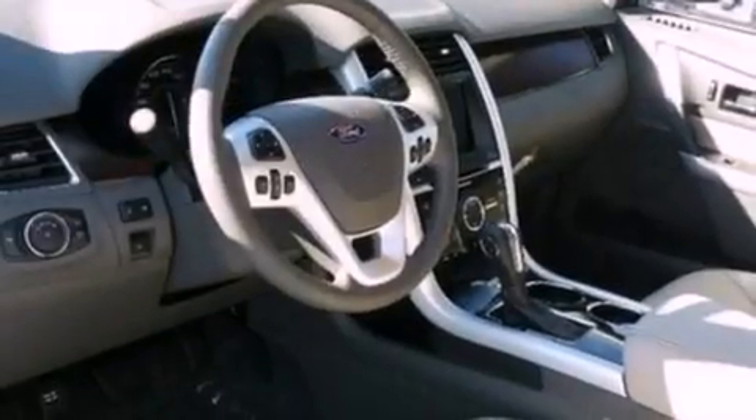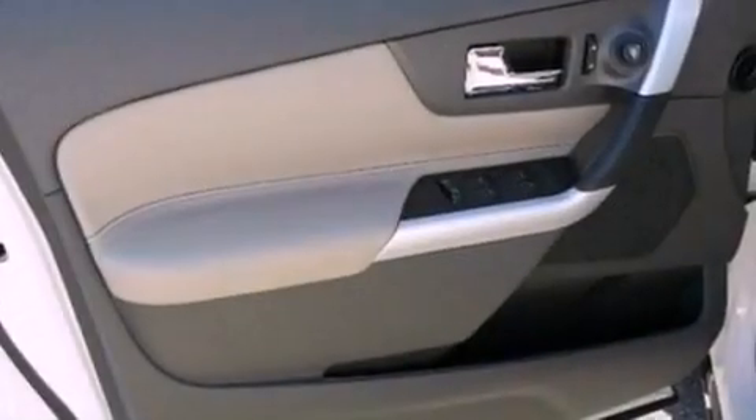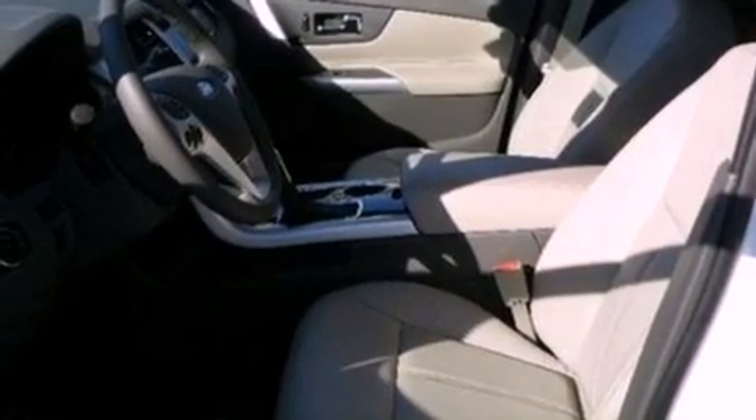The following features are also included: memory settings for the driver's seat positions, so you can recall your favorite position with the push of one button, air conditioning, cruise control, a rear spoiler, and privacy glass.